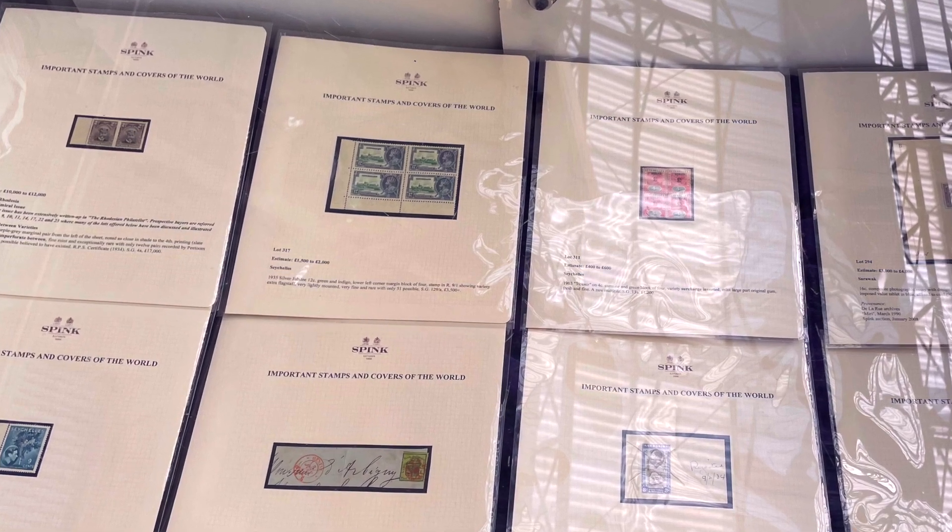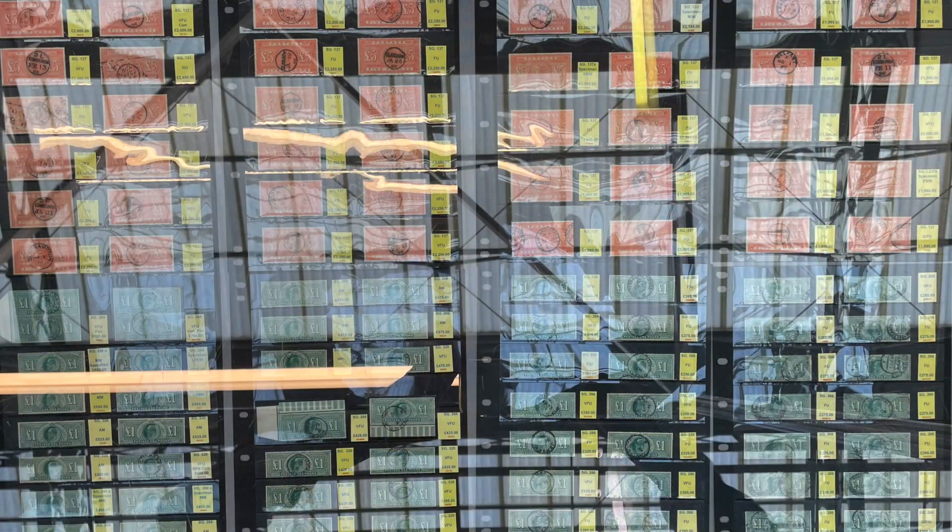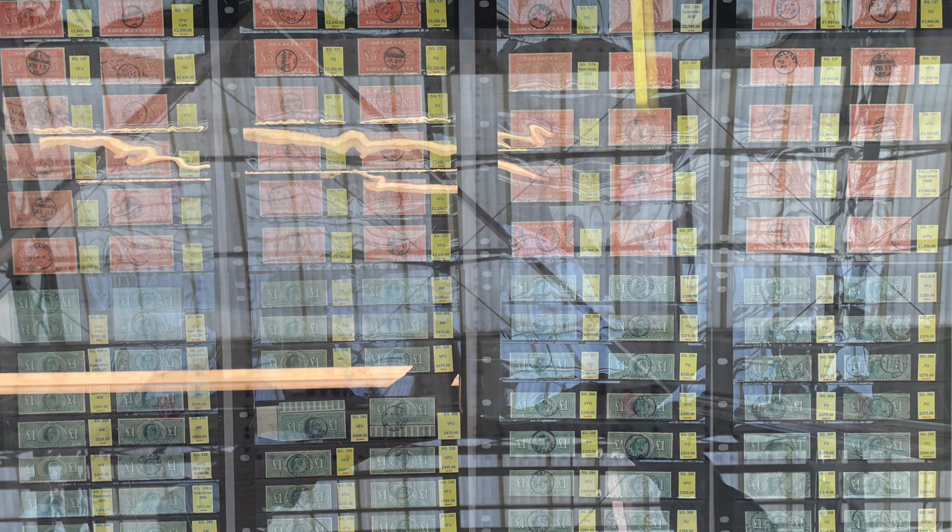Beautiful, amazing, expensive. These are from the dealers. You want to wallpaper your house with something gorgeous — how much money do you have? This was from the Second World War.